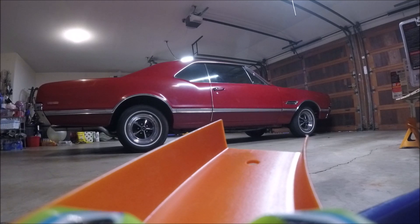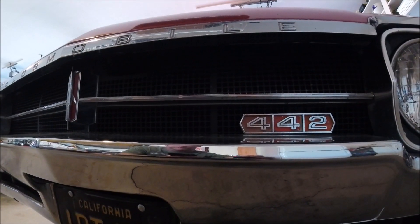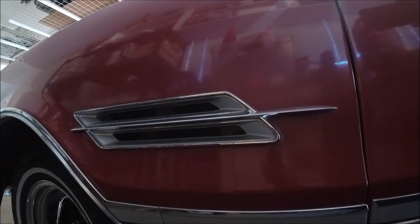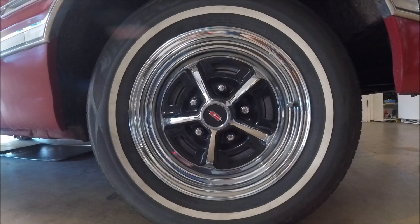Why a 1966 442? Because it has all the style, performance, and street cred of the classic muscle cars combined with the comfort and features of a fully optioned Oldsmobile.